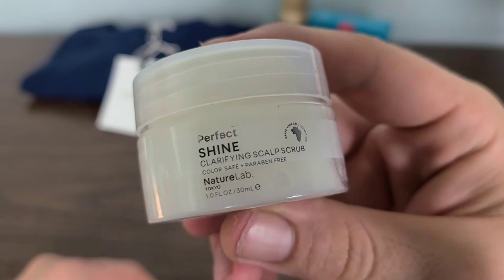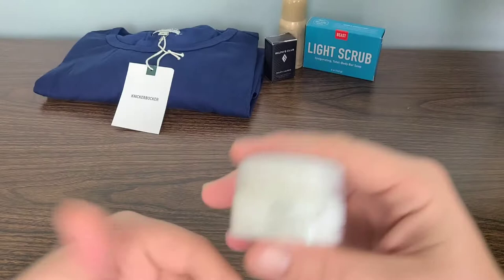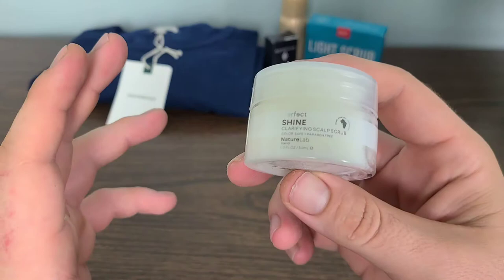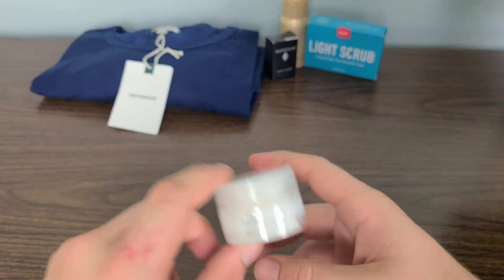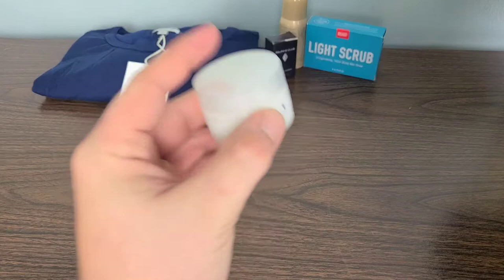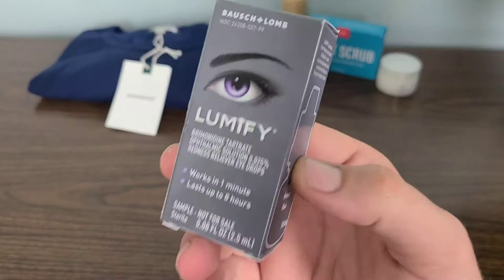Next on the list is this Perfect Shine Clarifying Scalp Scrub — color safe plus paraben free. This is going to be perfect for anybody who has a bald head or has any problem with their scalp. Mine is also very dry and needs a lot of scrubbing. My hair is also very thick so I will go through this very quickly. I need to cut my hair before I start using this, or I might give it to my grandfather, who cut his hair years ago and has kept it bald since.